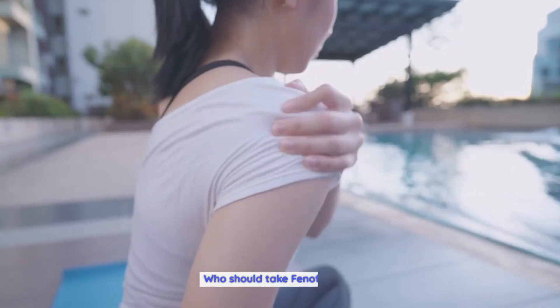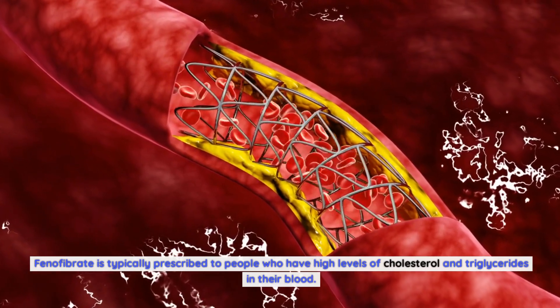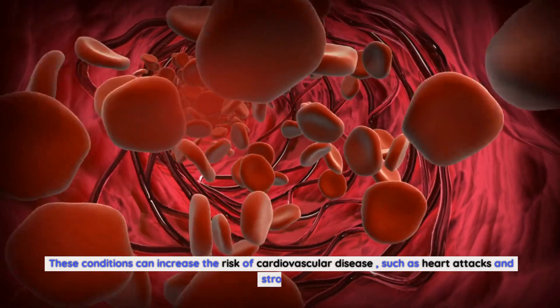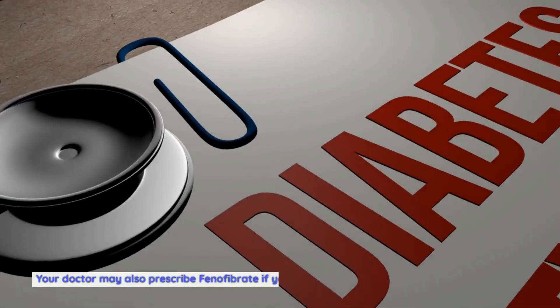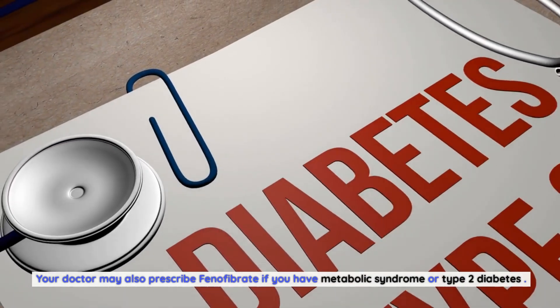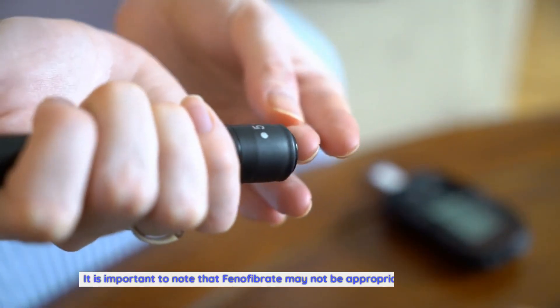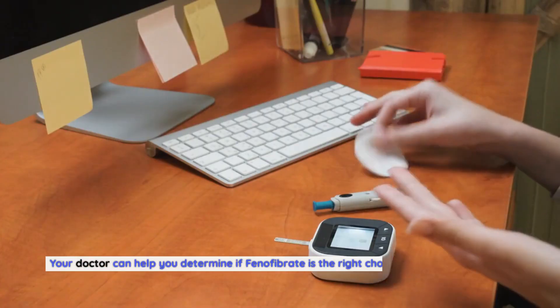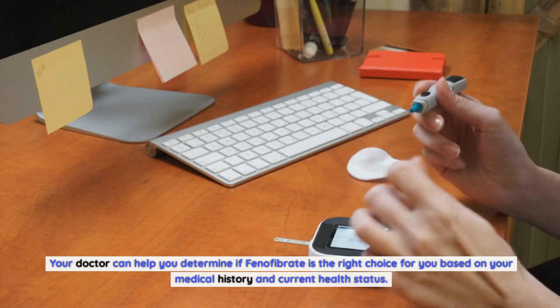Phenofibrate is typically prescribed to people who have high levels of cholesterol and triglycerides in their blood, as these conditions can increase the risk of cardiovascular disease such as heart attacks and strokes. Your doctor may also prescribe phenofibrate if you have metabolic syndrome or type 2 diabetes. It is important to note that phenofibrate may not be appropriate for everyone, and your doctor can help determine if it is the right choice based on your medical history and current health status.